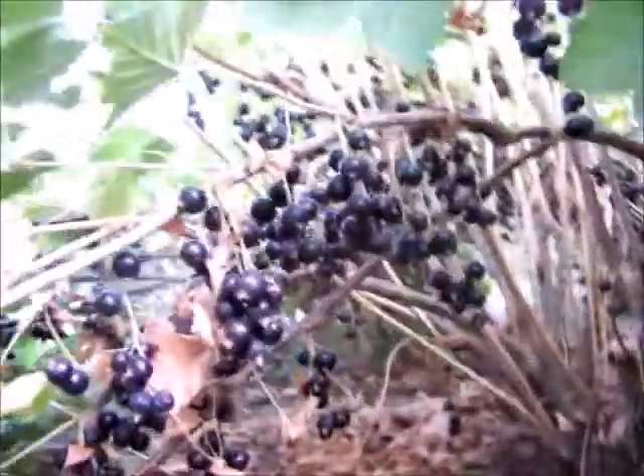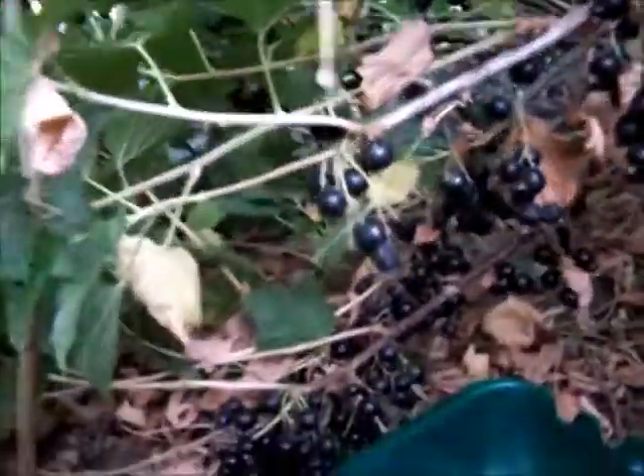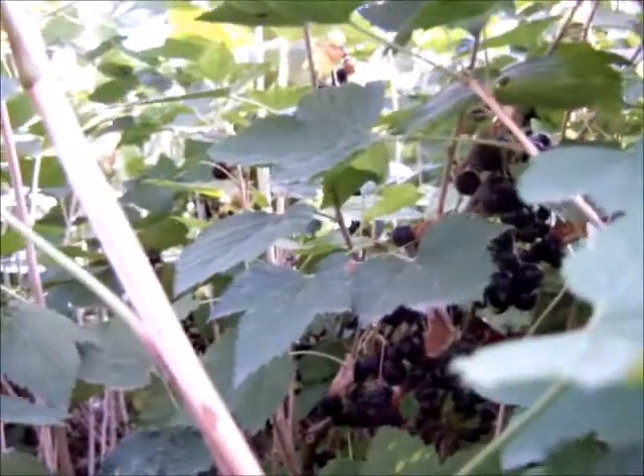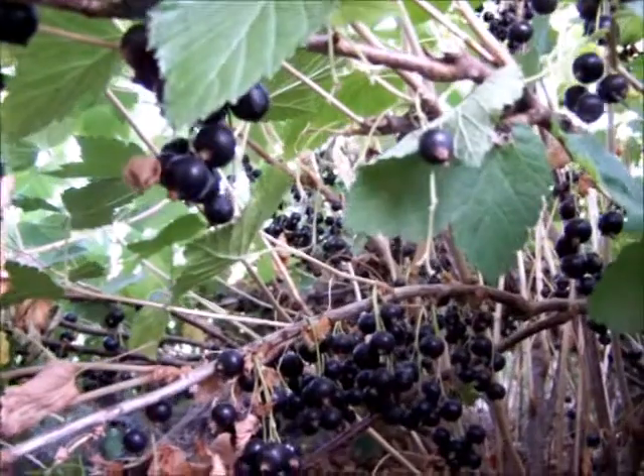Here I am amidst the forest of black currants. These beauties are obviously super ripe at the moment, rich in vitamin C, and there's some red currants in the background. So it's time to crop these beauties and make some jam.